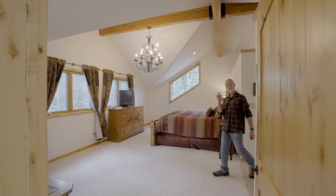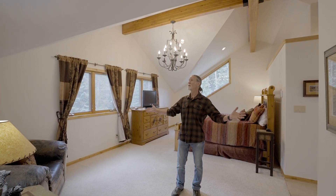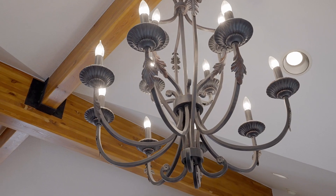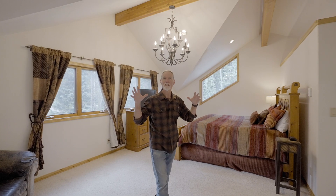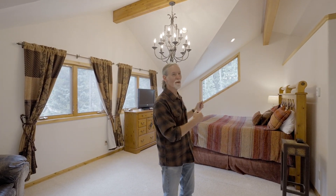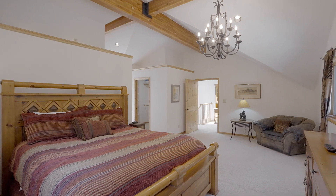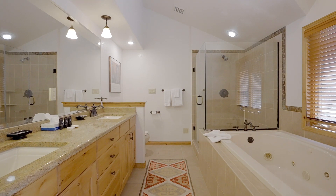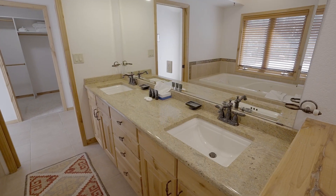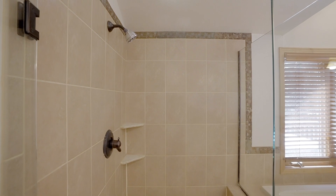Our third favorite thing about this house is this grand primary suite with vaulted ceilings, exposed beams, all the natural light that comes in through these unique windows — just a fantastic place to unwind and relax. In your primary bathroom you have granite countertops, double vanities, a huge soaker tub, and a walk-in shower. A great place to relax.